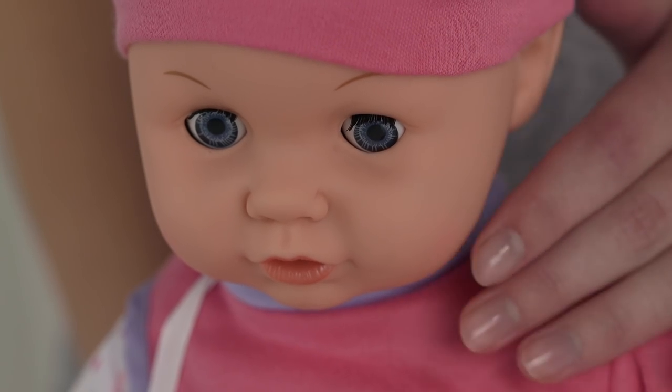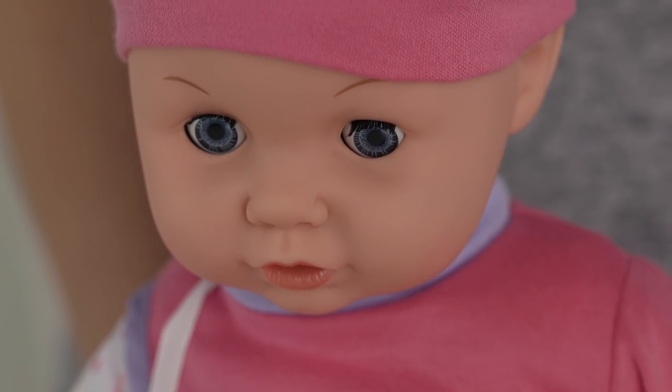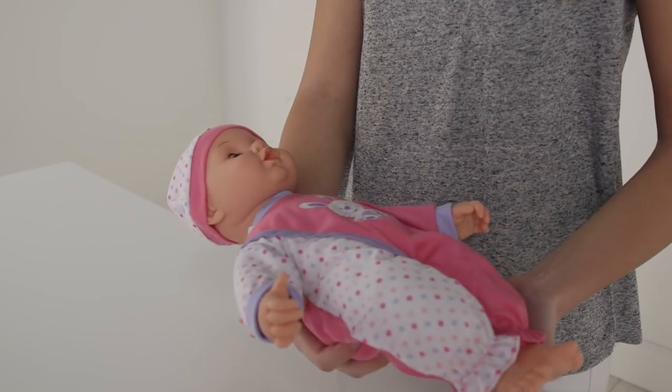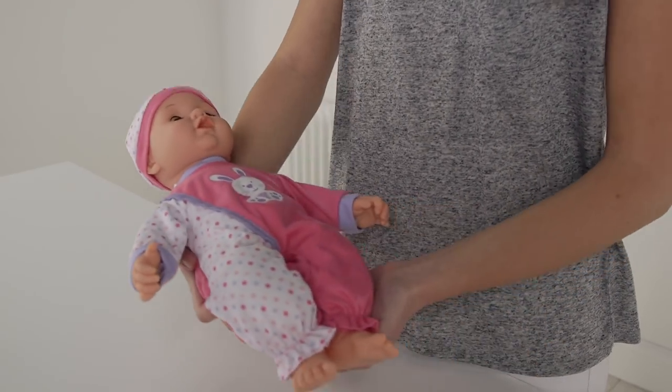Touch her cheeks and she'll laugh! All that giggling has made her sleepy. So gently rock her from side to side and she'll fall asleep and gently snore. So cute! Bless her!